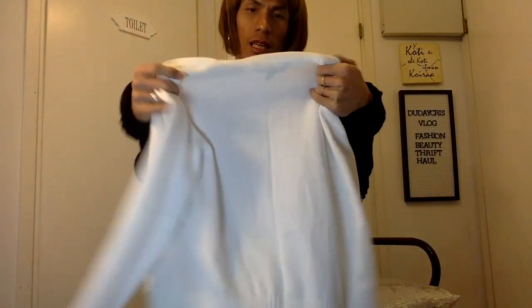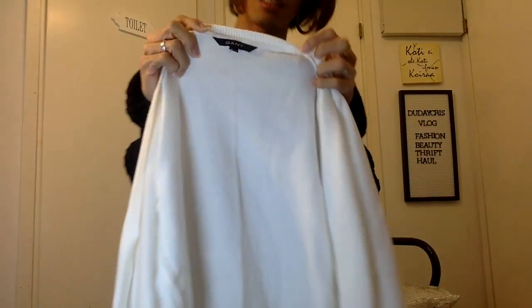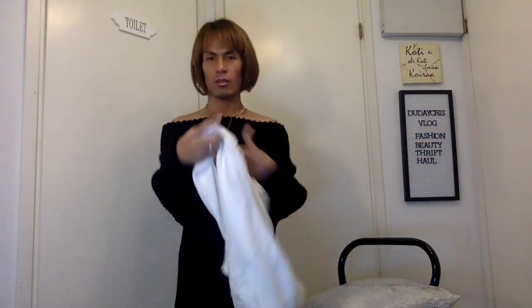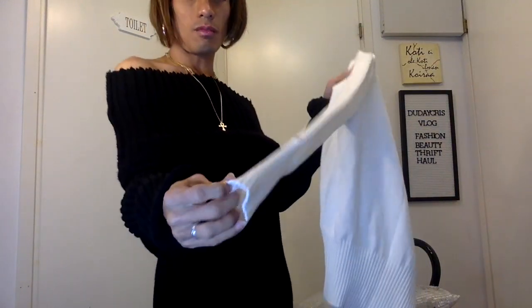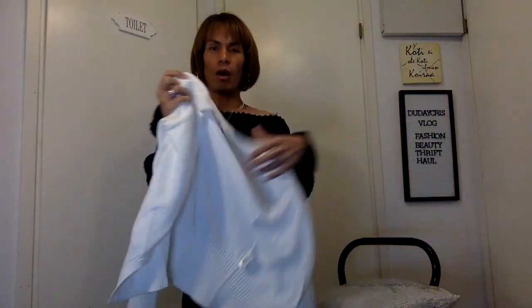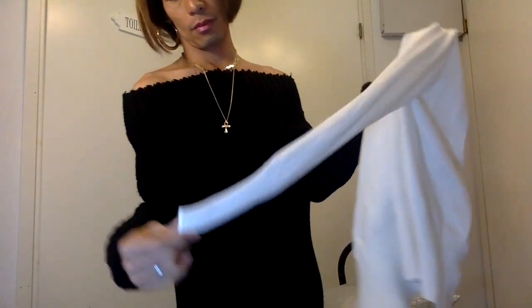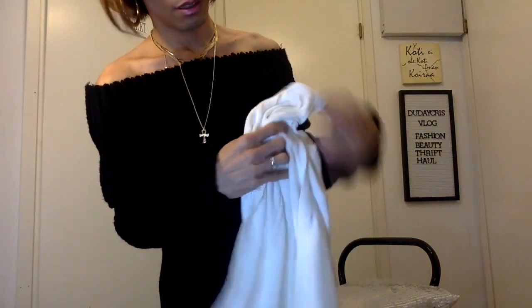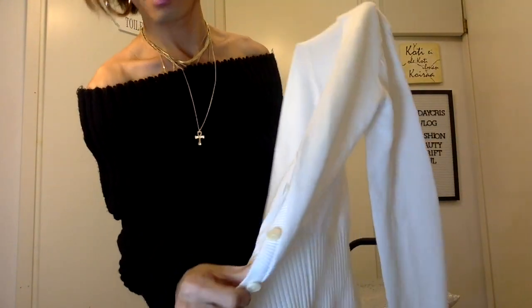Next is a cardigan from Gant, only one euro. The cashier said it's very nice and original. It's a white one — so classic and vintage style. I love it. It has buttons and it's an original Gant piece.